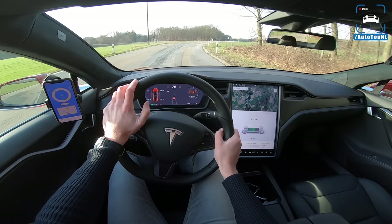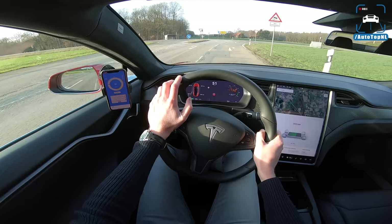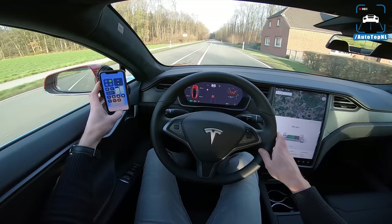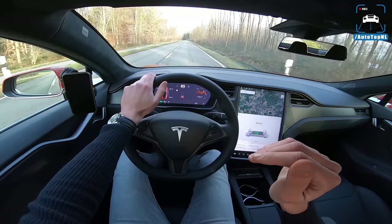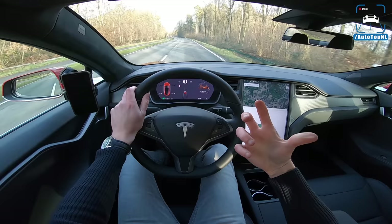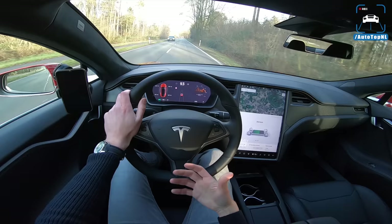Driving wise, because you have all that weight low in the car with the batteries, the handling is actually really good. It's a funny feeling because you do feel that the car is super heavy, but it sort of doesn't hurt it that much. It feels like it's so planted because it is so heavy that it sort of helps the car feel really hunkered down — and that's a good feeling.